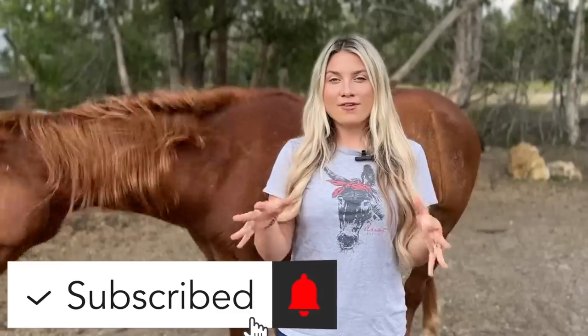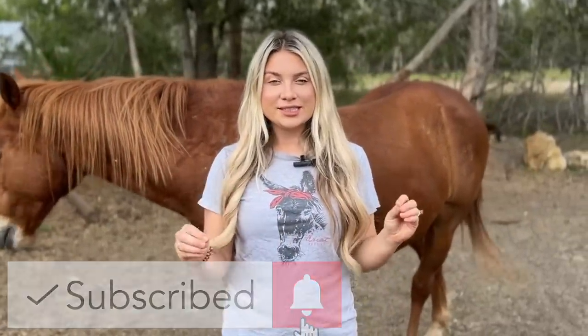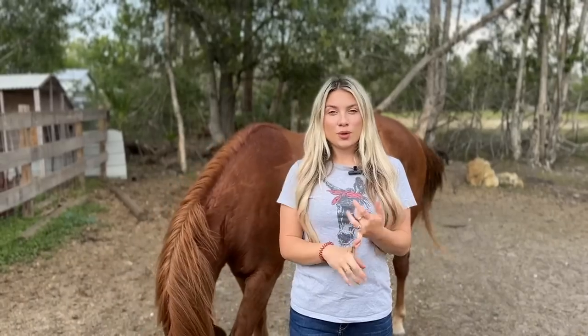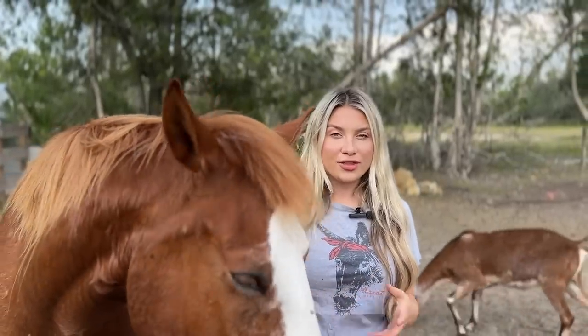Three years ago, back in March 2020, I did this exact video on how much it really costs to own a horse with very detailed pricing. It's been three years now — we're in 2023. So many things have changed since then. We went through a pandemic, the economy has changed, prices have gone up especially in horse world. It's time to talk about how different the prices are today in 2023 versus three years ago, and we're going to compare pretty much everything from that video to today's prices.